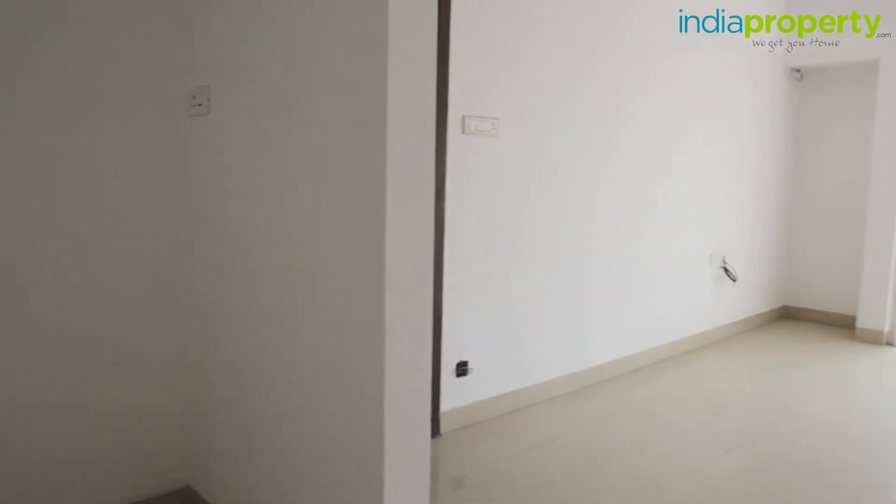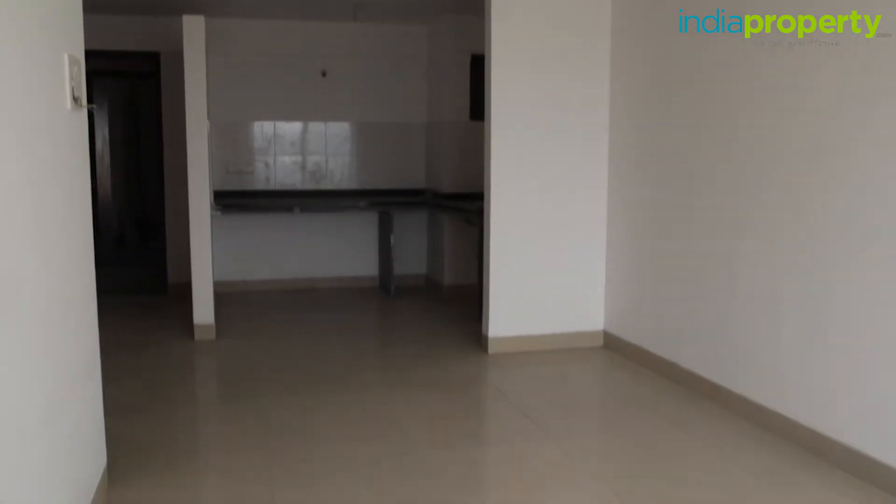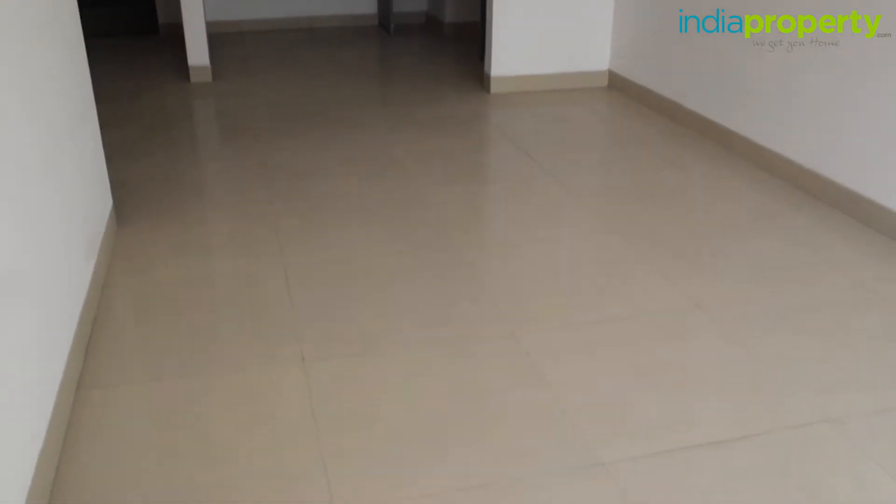One thing we noticed about this apartment is that some of the walls have developed cracks in the plaster. Do ensure that you get that fixed before you buy or rent this apartment. The switches and electrical fittings are of Legrand and are good quality, placed in convenient locations throughout the apartment.